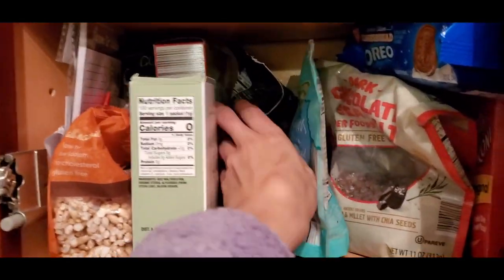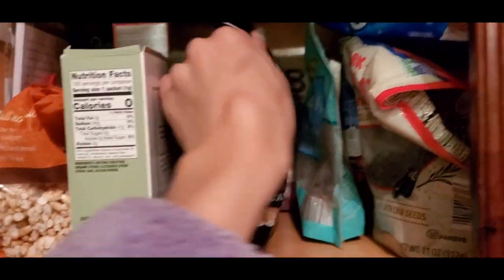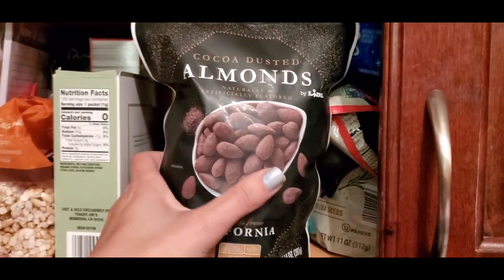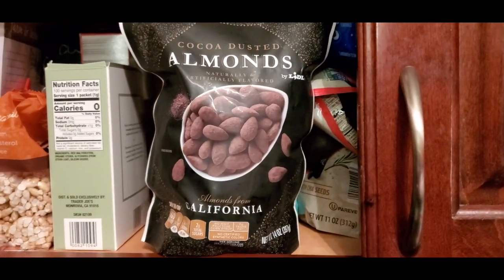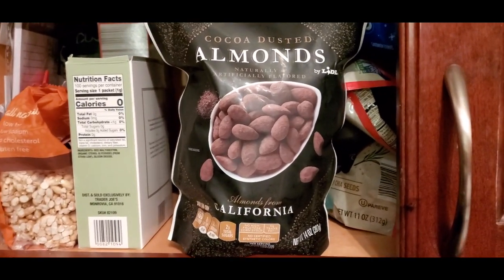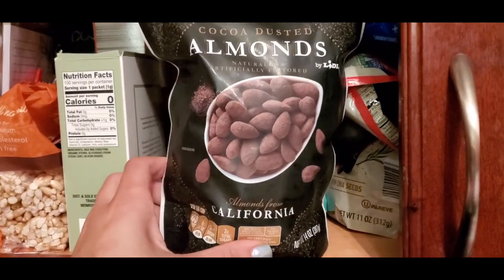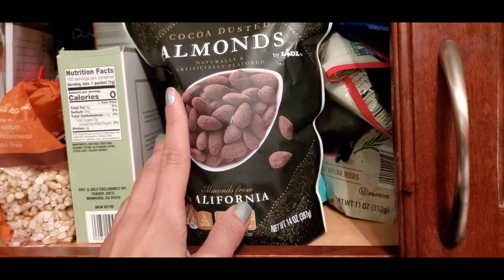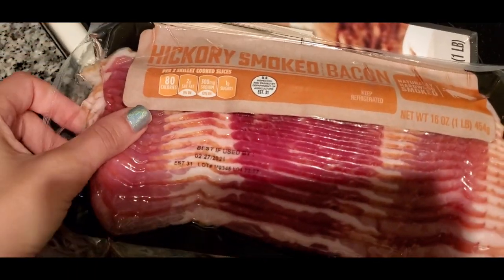All right, so I put them away but I'll show you. I got these cocoa almonds — you guys, these are so good, they're amazing. They have them at Lidl, Aldi, and Walmart, but Lidl and Aldi have the best price. I'm warning you though, they're so addicting. We went through the whole bag from Aldi, so I picked these up. I've also got some hickory smoked bacon — this was only $2.99.